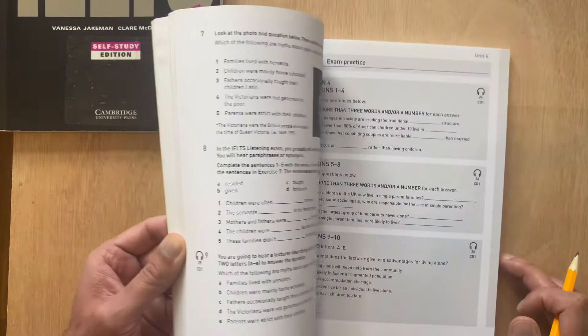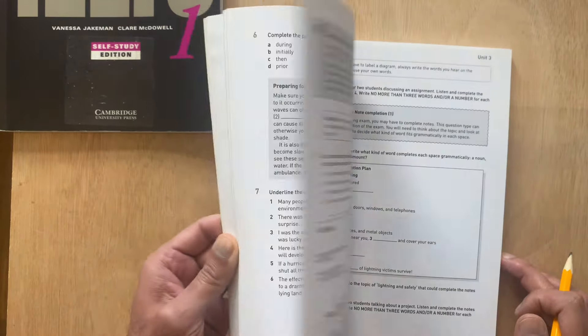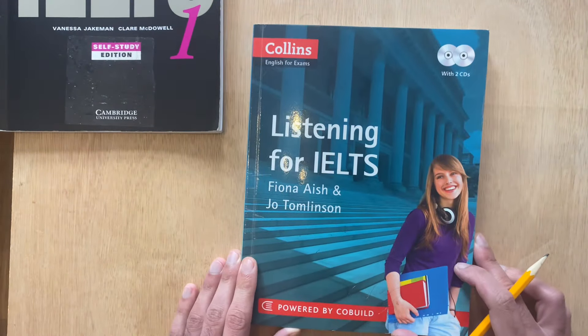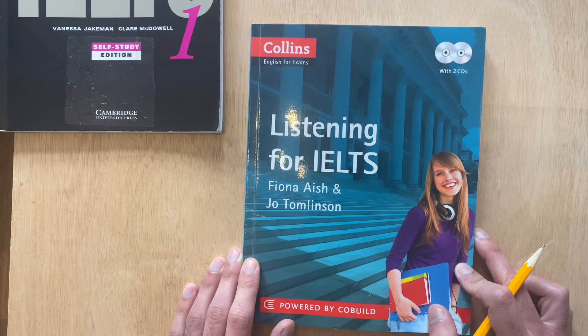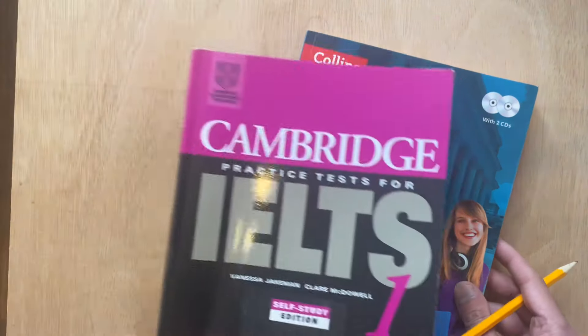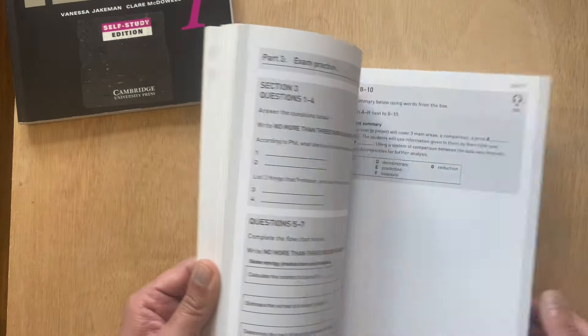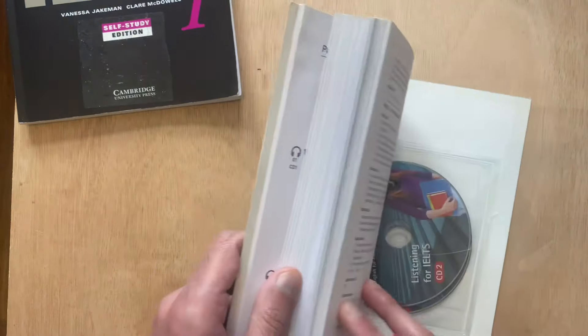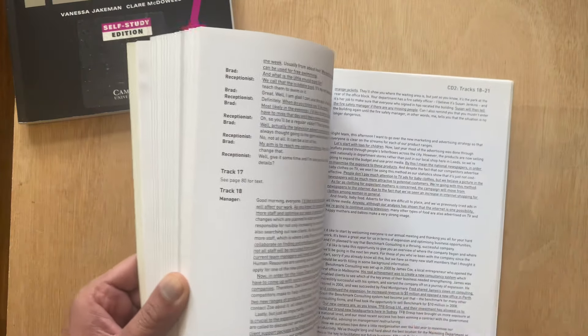It also helps you be exposed to a wider range or variety of English. Because since you do not know what will occur in terms of content for your IELTS exam, it's very good to use not just one book, not just the Cambridge book, but you should use different books so you can expand your English horizon, expand your vocabulary, and be exposed to different types of content. This book also has the CD at the back, all the answers to the questions at the back, as well as the transcripts for the audio.